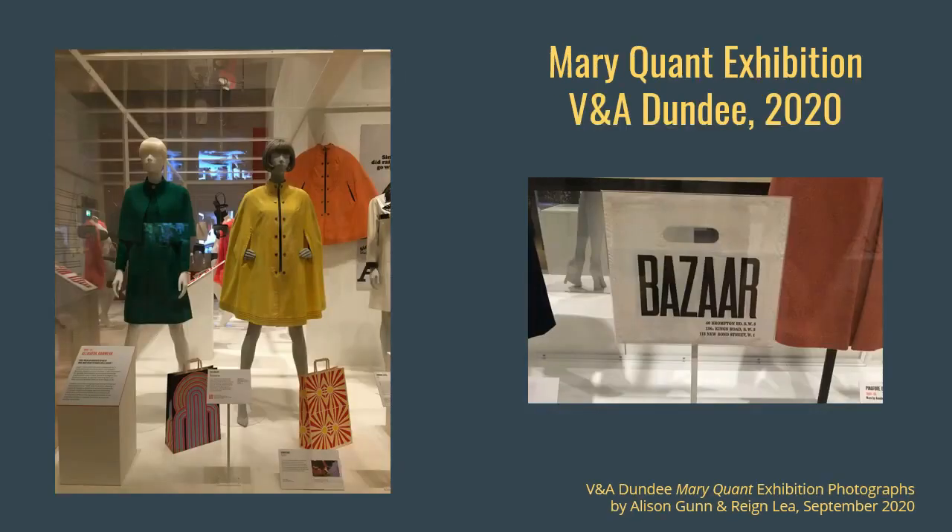Here is another image of the Mary Quant exhibition. The bright yellow coat and cape was donated by a member of the public, Patricia Jones. Remarkably, some donors had even kept hold of the vibrant, psychedelia-inspired carrier bags, which are seen here in front of the cape, and these were illustrated by designer and stationer Nigel Quinney.